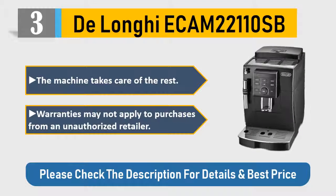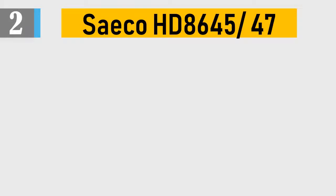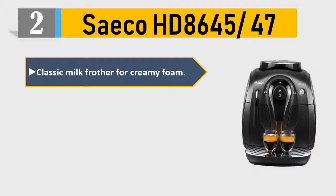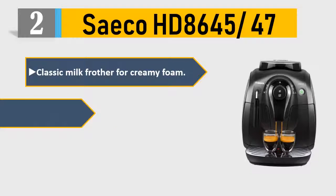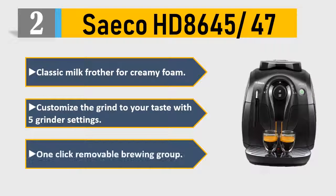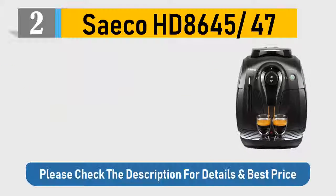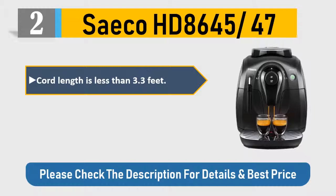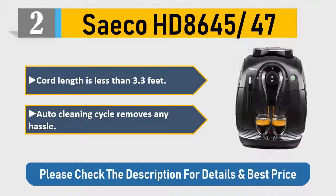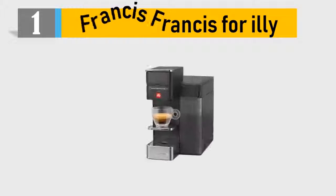Number 2: Seiko HD 8645-47. Classic milk frother for creamy foam. Customize the grind to your taste with 5 grinder settings. One-click removable brewing group. Cord length is less than 3.3 feet. Auto cleaning cycle removes any hassle. Please check the description for details and best price.